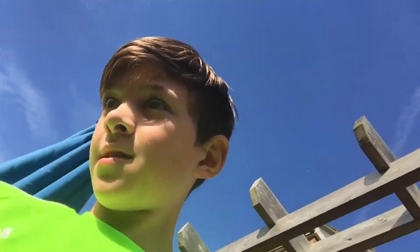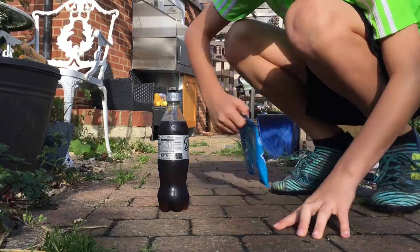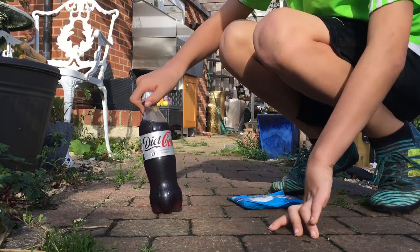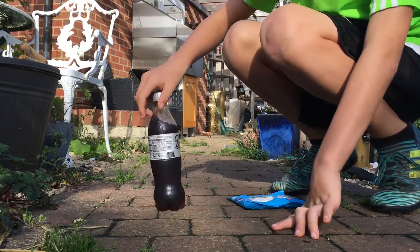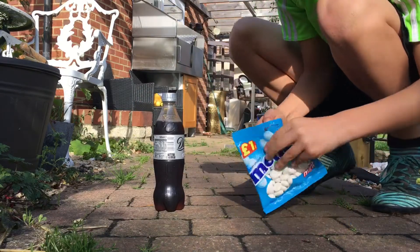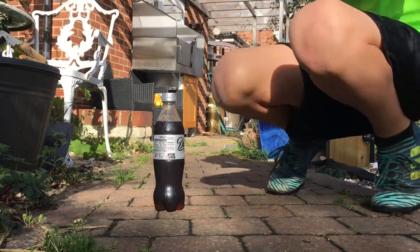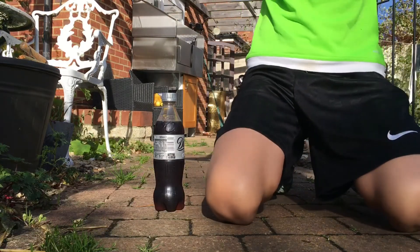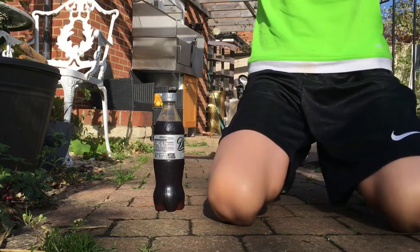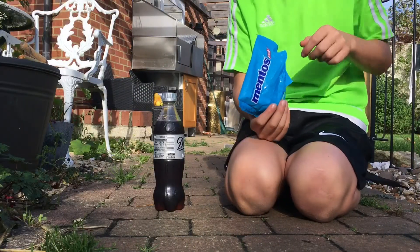What is up guys, I'm back with another video. Today we're doing the coke and mentos challenge, let's do this. So we got the mentos, we got diet coke. I don't know if it works with diet coke or regular coke, so let's just get right into this.